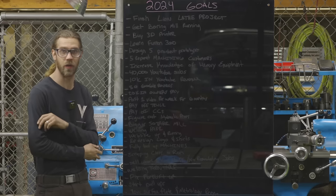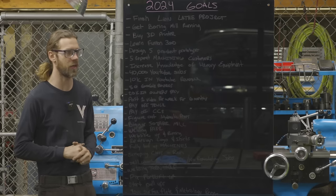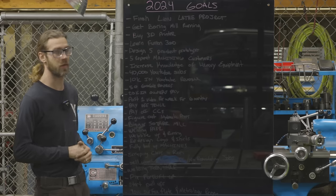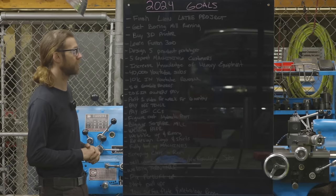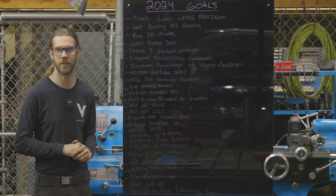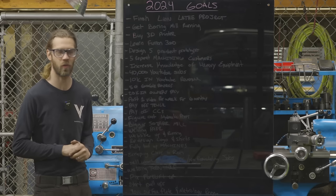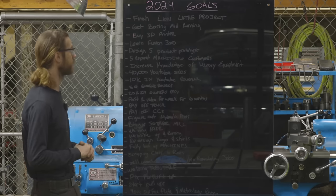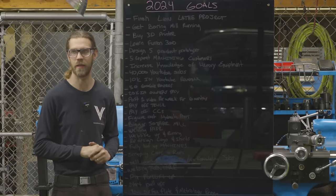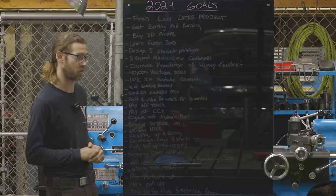Number one: finish the Lion lathe project. A lot of you may not know this, but I'm about six months behind when it comes to filming — I'm filming faster than I'm editing. I'm already halfway through that project, but next week you're going to see the beginning of it. The number one drive this year is to finish that project. It's a crazy project with a two-speed gearbox we built, custom DRO setup, custom coolant pan, Dorian tool post — the Quadra index. It's going to be a really long series, and that lathe is going to be very essential for my business. I want to get it done right and make sure it's filmed so it can be both a great machine and an interesting video series.